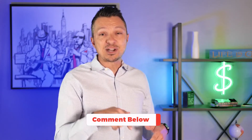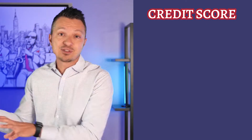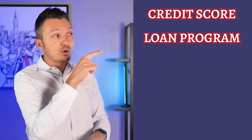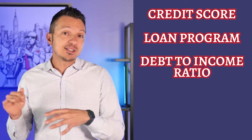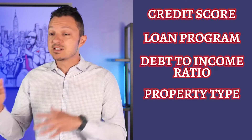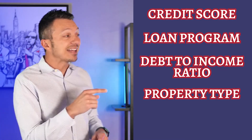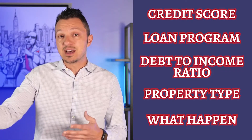Now that you know what happened, it's time to make some calls. Different lenders have different requirements, and here's what you need to know before you start making calls to other lenders. First off, you need to know your credit score — get this from the lender rather than an app such as Credit Karma. Next, know which loan program you're using: is it conventional, FHA, VA? Know your debt-to-income ratio — this is the ratio of expenses compared to income. Know your property type: is it a condo, a single family, a manufactured home? And lastly, you need to know what happened and the requirement that you aren't meeting, well enough that you can explain it to another loan officer.